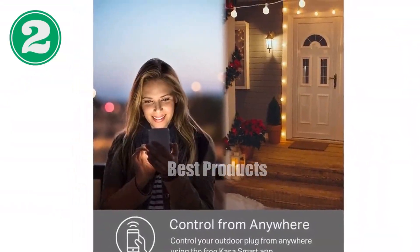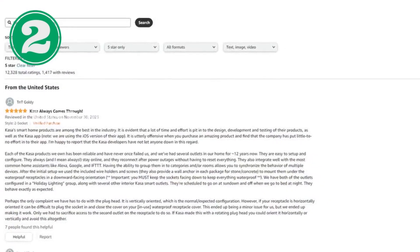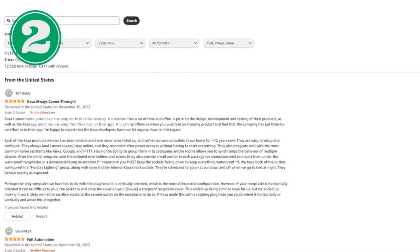Trusted by over 6 million users, CASA is the ultimate smart home solution. Get your CASA Outdoor Smart Plug today and revolutionize your outdoor living.